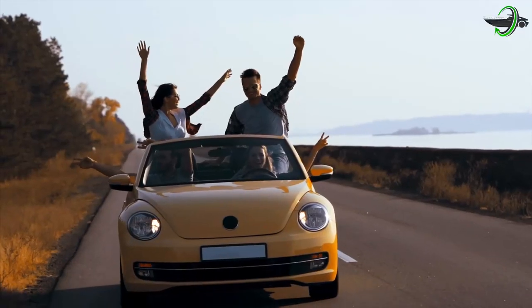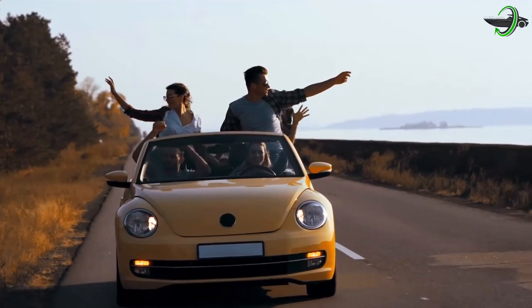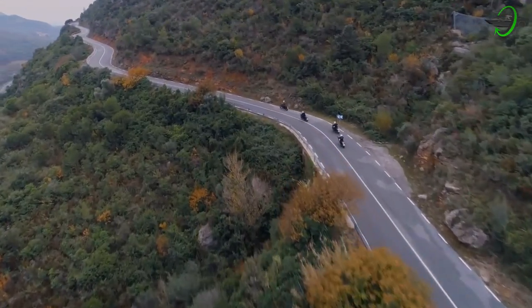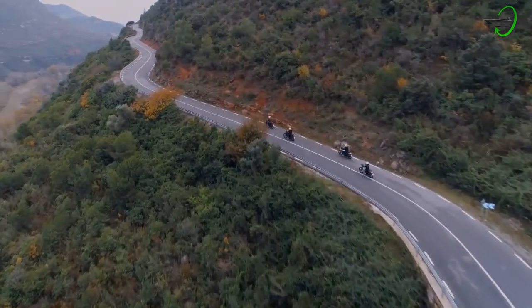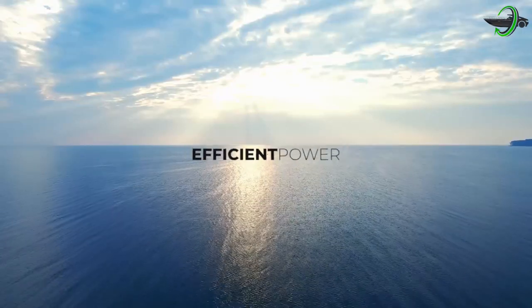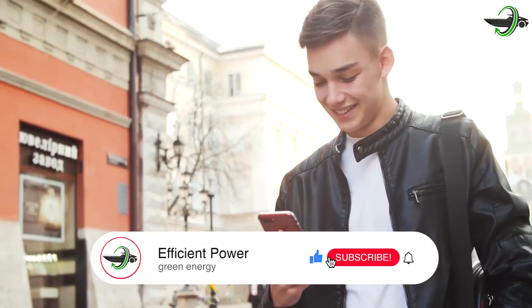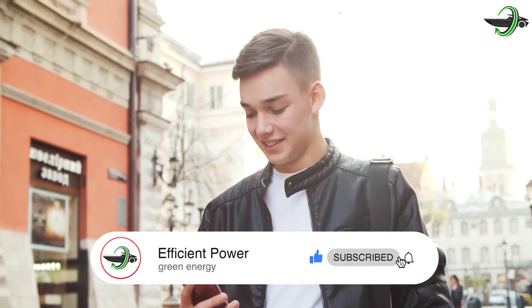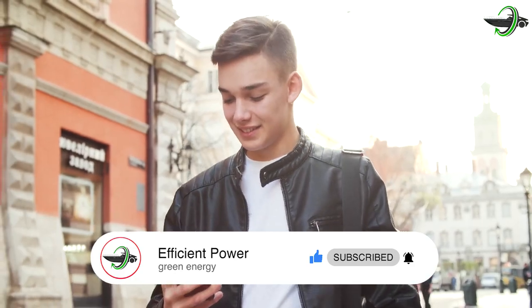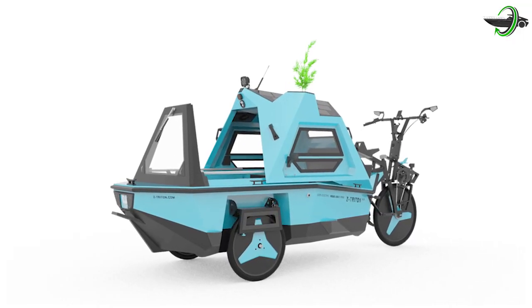Do you like traveling? Are you an outdoor enthusiast who wants to do long-distance adventures or short weekend getaways to explore the beauty of our blue and green planet in the most sustainable and extraordinary way? Hey guys, welcome once again to Efficient Power. If you're new here, make sure to leave a like and subscribe for any and all updates on all things efficient and has power. For today's video, we'll be focusing on the trike and boat combo by Z Triton. Stay with us until the end because we're just as excited as you.